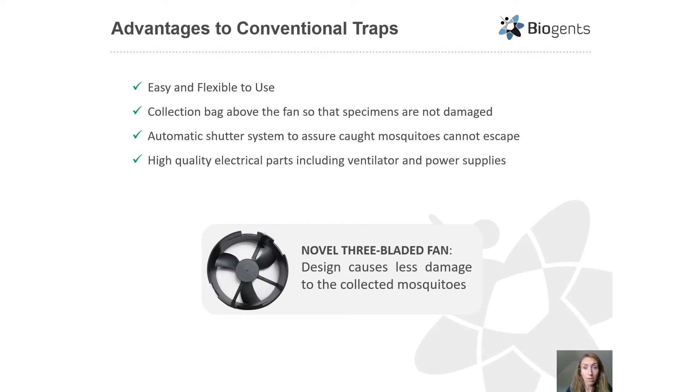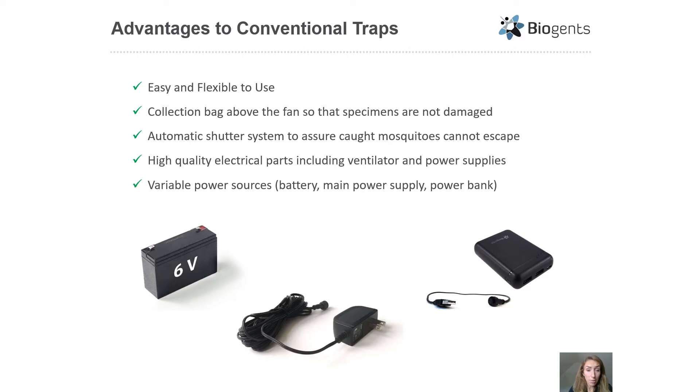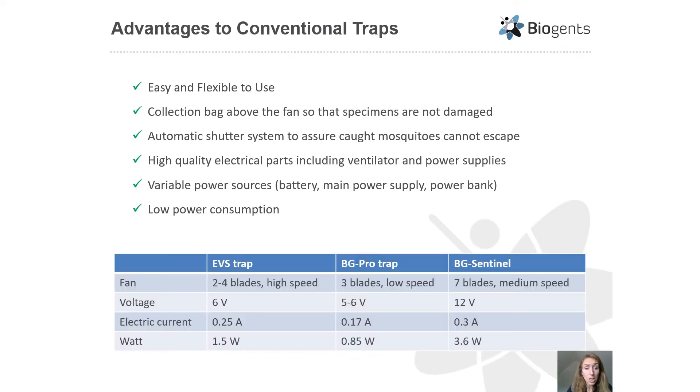The fan can run off either a 5 volt, 6 volt, or 12 volt power supply, allowing for variable power sources. You can run it off a 6 to 12 volt motorcycle or car battery, off the mains power supply, or even a power bank, which is in my opinion one of the biggest advantages of this new trap. The new three-blade ventilator has low power consumption, increasing battery life. Compared to typical EVS and CDC traps, the wattage needed by the BG Pro is almost halved.